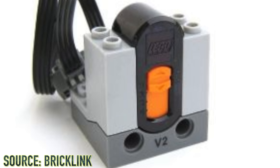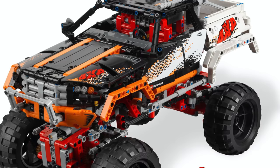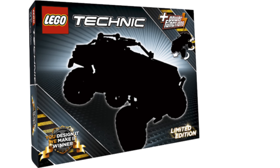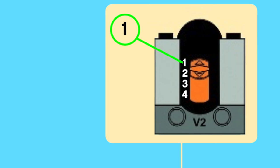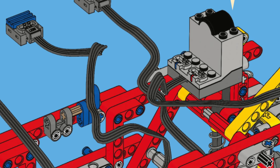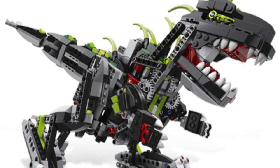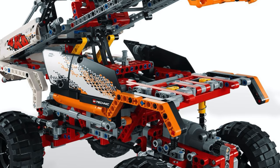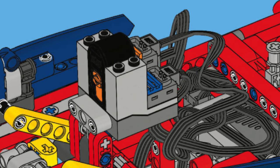At number 3 we have the Power Functions Infrared Receiver version 2, which only ever appeared in just two sets: the 2012 9398 4x4 Crawler, as well as the 2013 41999 special edition 4x4 Crawler, which came from the Udesign at WeMakeIt competition of late 2012, and only 20,000 copies of the set were ever produced. The version 2 infrared receiver provided much better performance when running two large motors at the same time. It was never available to purchase by itself, so you could only get it from those two crawlers — as a result, a new copy goes for at least $50 on Bricklink.